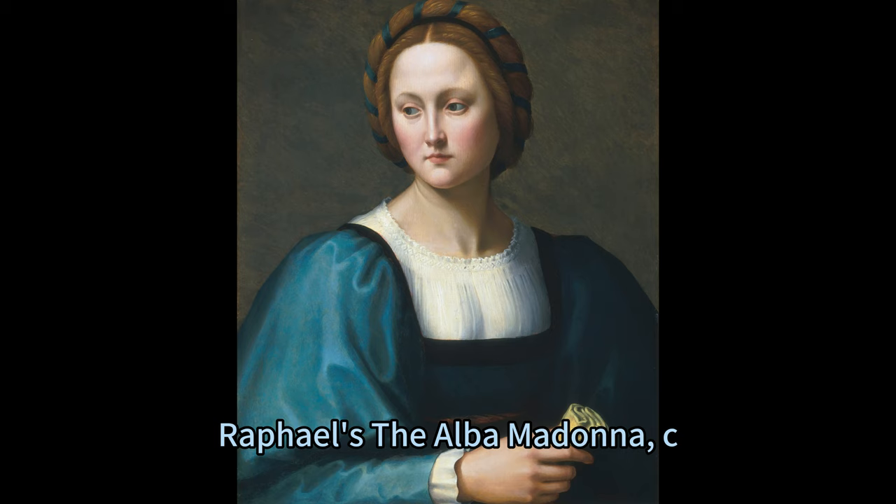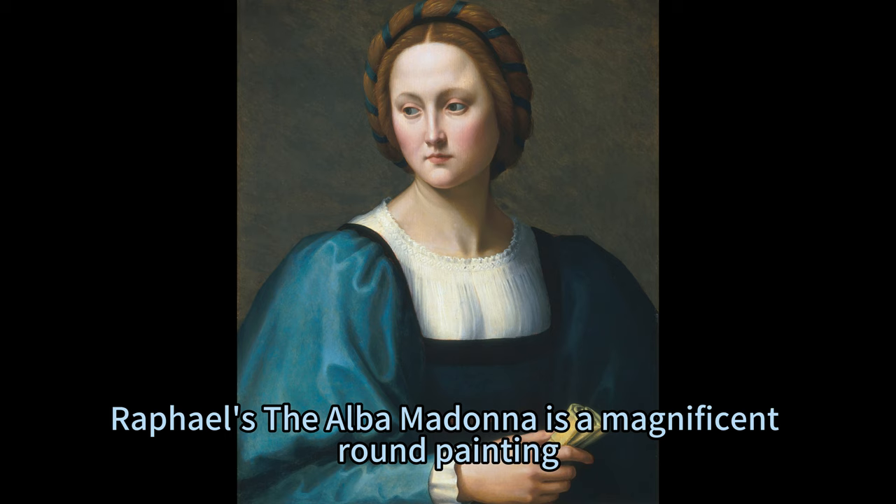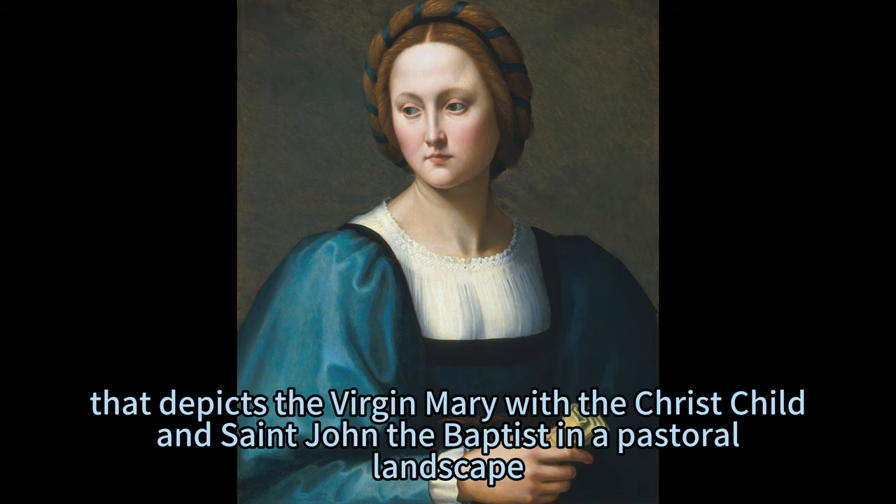Rodolfo Ghirlandaio's Lucrezia Sommaria, circa 1510, is a beautiful and elegant portrait of a young woman from Florence, Italy.